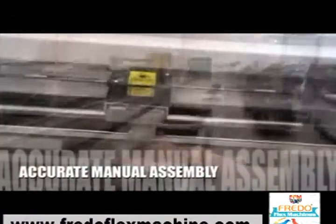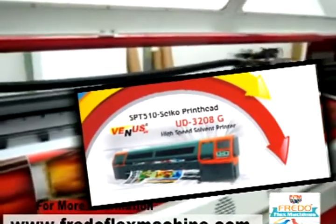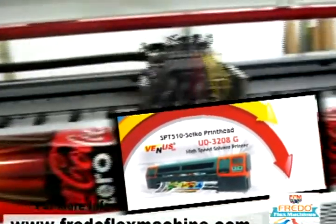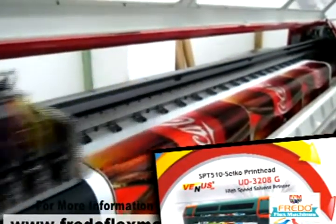Customers know they can rely on Frido Flex Machines. Introducing the Venus UD Model No. UD-3206G and Venus UD Model No. UD-3208G — high-speed solvent printers with SPT-510 Seiko print heads.